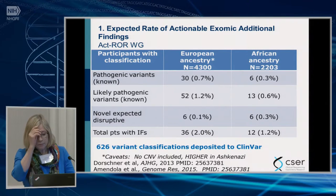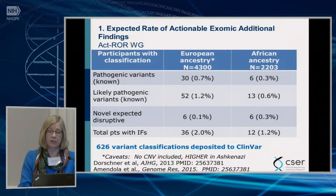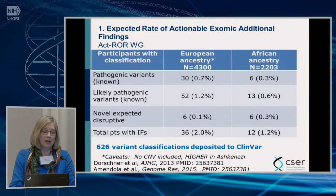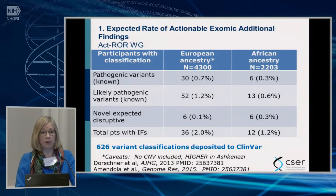I'll start with this paper, which was an actionability and return of results workgroup paper — all the products I'm talking about today were network-wide products. In this paper, we took 6,500 people from the Exome Variant Server and decided to not only estimate the rate of actionable incidental findings in those persons, but also get classifications submitted to ClinVar. The idea was that these would be variants we'd probably encounter again, and if we were concerned they were pathogenic or misclassified, this would be a way to get ahead of those variants.